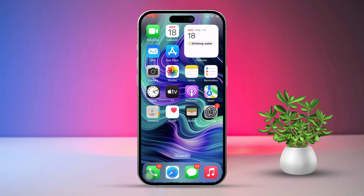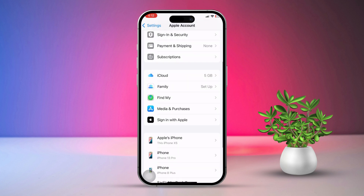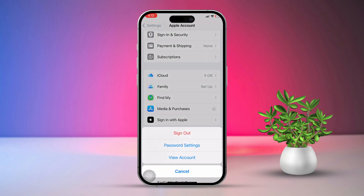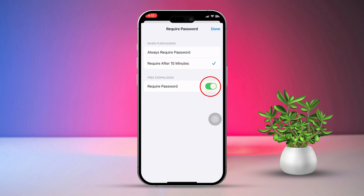First, open the Settings app and tap your Apple ID at the top of the screen. Next, tap on Media and Purchases. After that, select Password Settings. Now choose to require after 15 minutes, then turn off Require Password for Free Downloads.